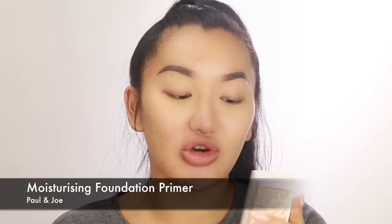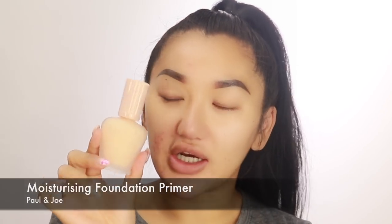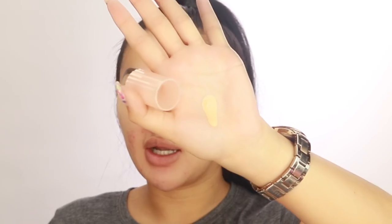Next I'm going to wear some primer to make my foundation last and go on really smooth. This is from a brand called Paul and Joe — it's actually a Japanese brand, and you know how I feel about Japanese and Korean skincare. This is called the Moisturizing Foundation Primer and it's a nudey kind of color. It should help with all my redness. My skin has been feeling so dry recently, so I'm using the moisturizing formula rather than the one for oily skin.